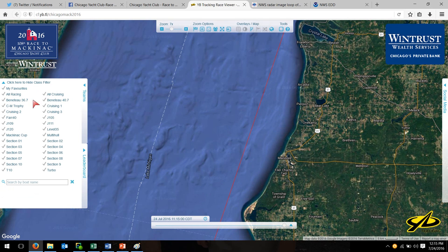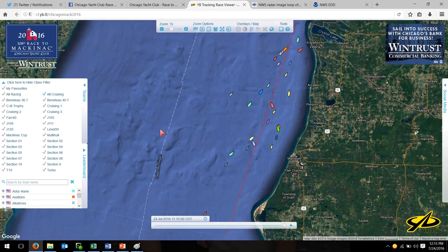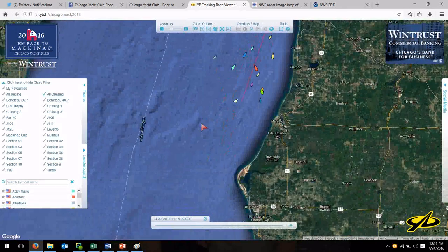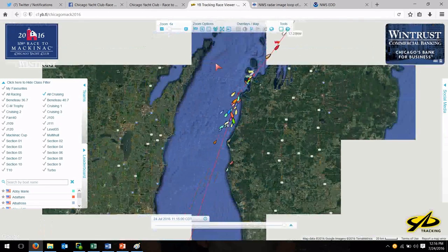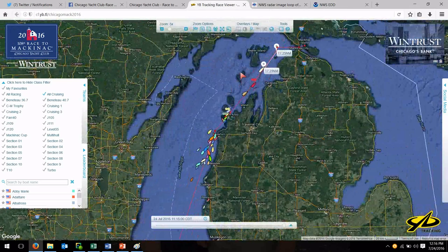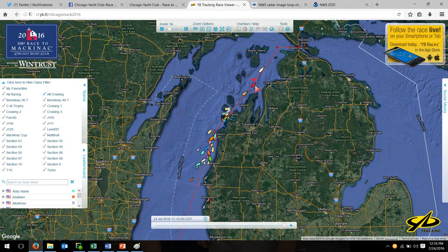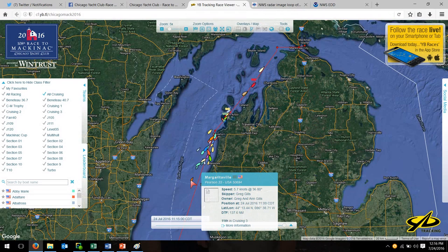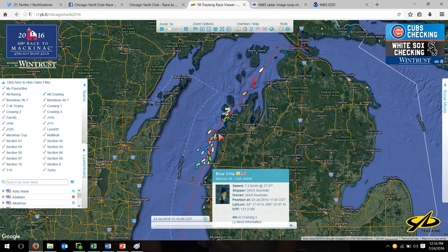Let's take a quick look at the cruising division next. Some of the boats we just talked about are in the cruising division. You can see we've spread way out — on a handicapped basis the leaders go all the way from north of the Manitous, halfway between the Manitous and Grey's Reef, with a couple back in the Manitous, but the fleet stretches all the way back to almost Ludington — Big Sable Point. The fleet is really stretched out. The main concentration of boats is coming around Point Betsy right now.